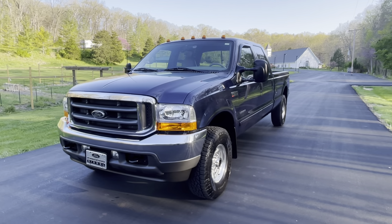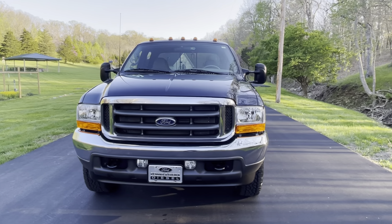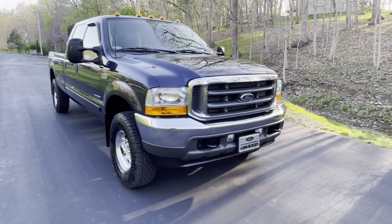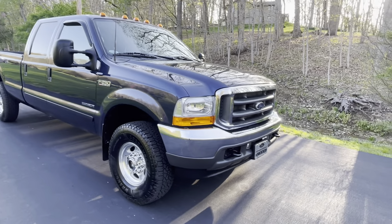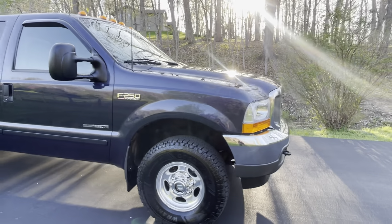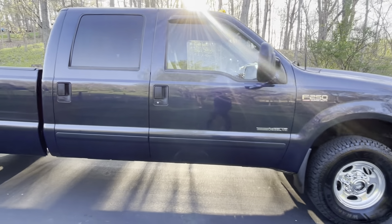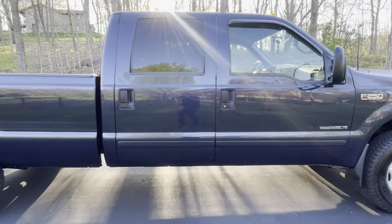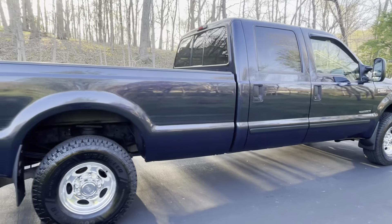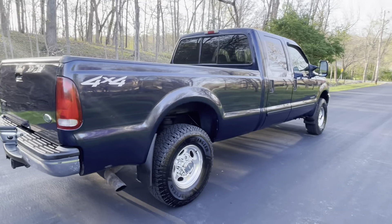This is our 2001 Ford F-250 Super Duty with the 7.3 engine and 111,000 miles. The 2001 is extra special because it has the forged internals from the factory and also has the updated interior. 2001 was arguably the best year because it was the only year you could get the hardened internals with the updated interior as well.